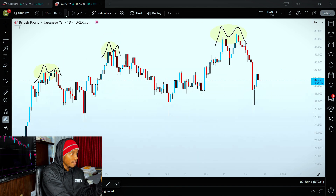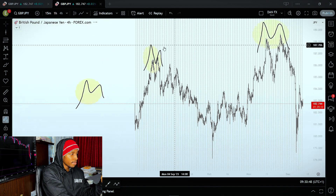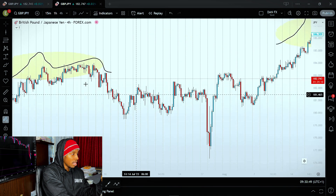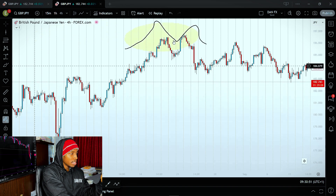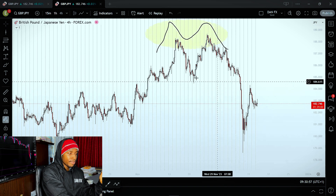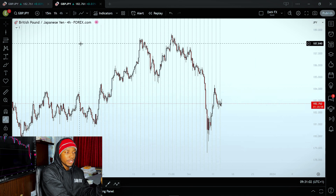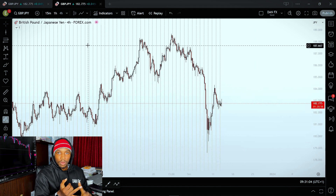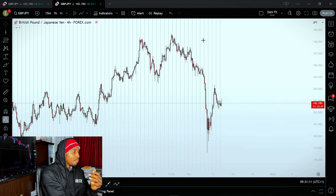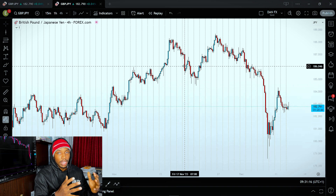If you go on the 4-hour chart you can see the M and W formations even clearer — you can see this M formation here, another one here, and another one here. So with that established, the M and W formations appear at the high or low of the day, week, month, year, and beyond.